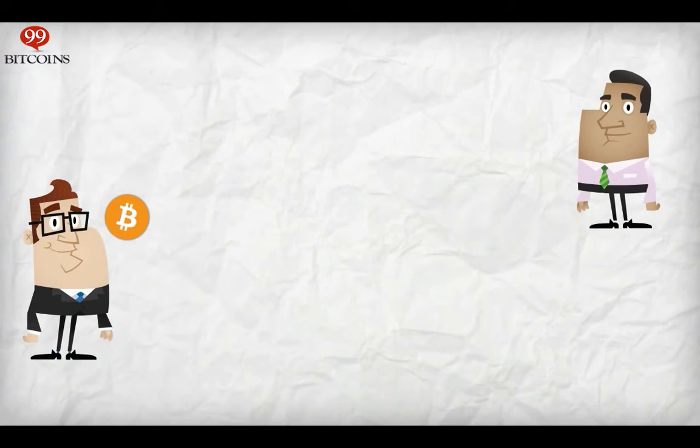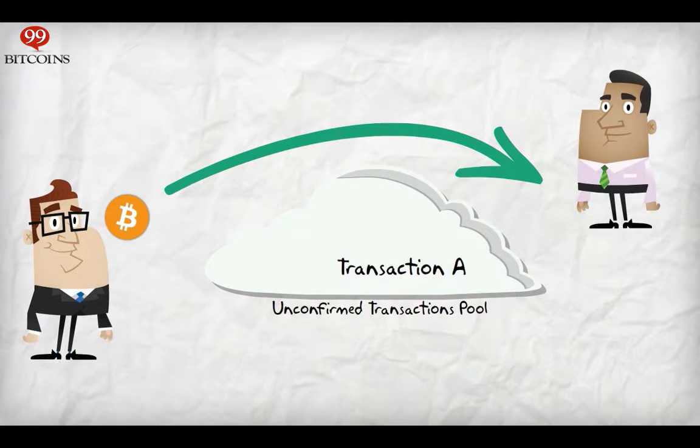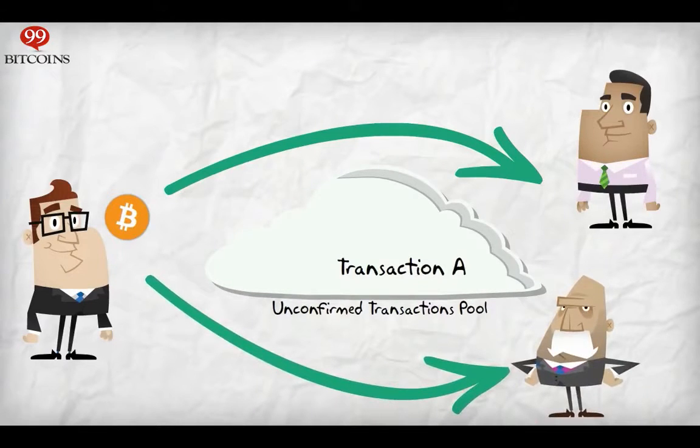Let's say I have only one Bitcoin and I decide to send it to you. This transaction, let's call it Transaction A, goes into the unconfirmed transactions pool and is waiting to be confirmed. At the same time, I send one Bitcoin to Bob. This transaction, let's call it Transaction B, also goes into the unconfirmed transactions pool. So I sent out one Bitcoin twice — once to you and once to Bob.